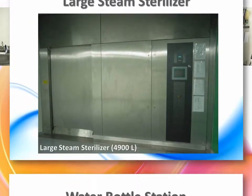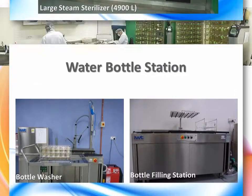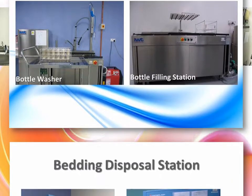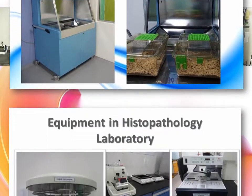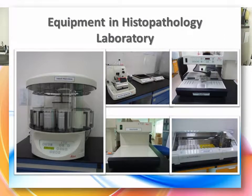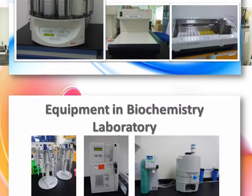Additional equipment includes a water bottle station, bedding disposal station, equipment in the histopathology laboratory, and equipment in the biochemistry laboratory.